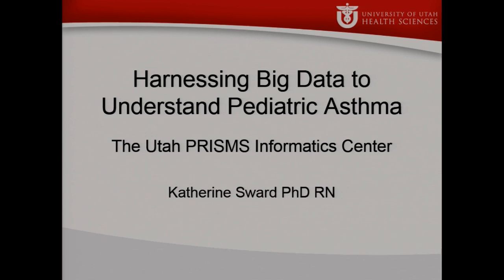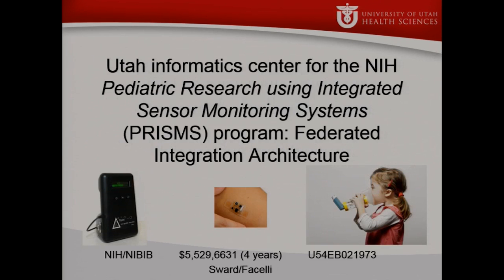The project we're going to talk about today is our PRISMS Informatics Center grant. It looks at an infrastructure for pediatric asthma. PRISMS is a new trans-NIH initiative — pediatric research using integrated sensor monitoring systems. It's a whole program that included a data coordinating center, two informatics centers, and about seven sensor development centers.